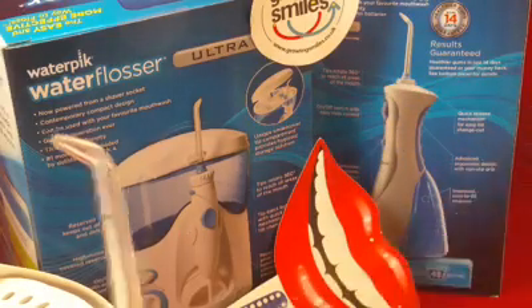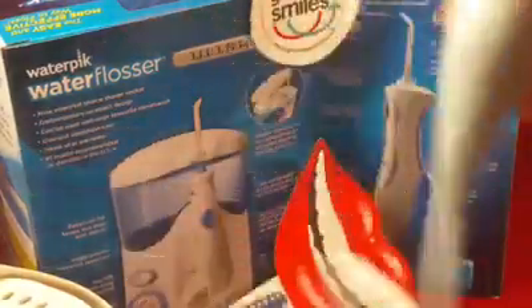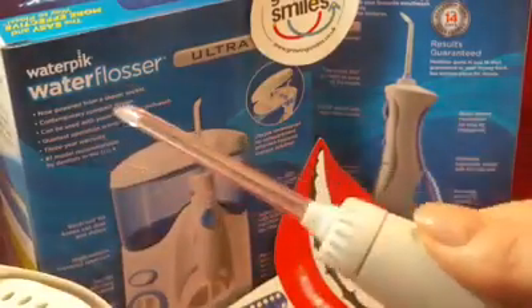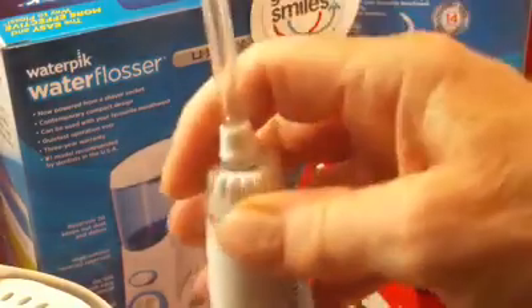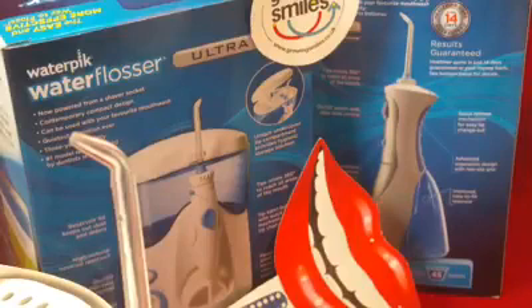The big difference between the two units is that the Ultra unit has the tip on a cable, which makes it much easier to manoeuvre, and has an on/off switch you use as you go around your mouth. As for why you'd want this — the evidence supports that the Waterpik Water Flosser has the ability to disrupt biofilm, reduce bleeding, and reduce gum bacteria in your mouth.